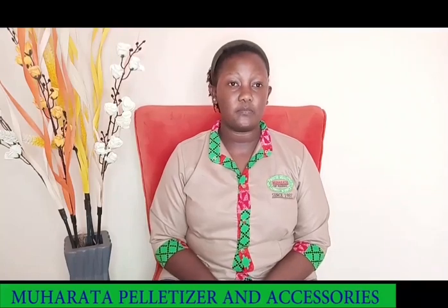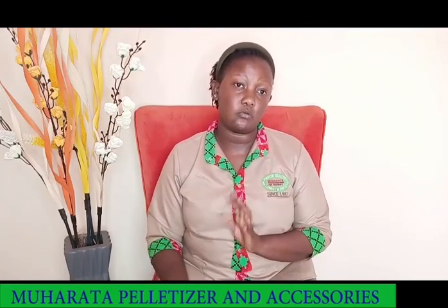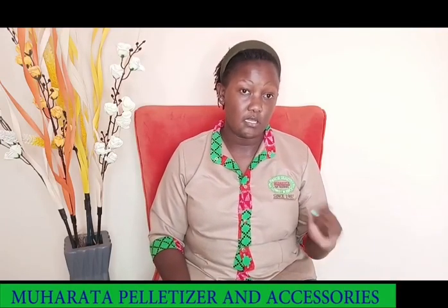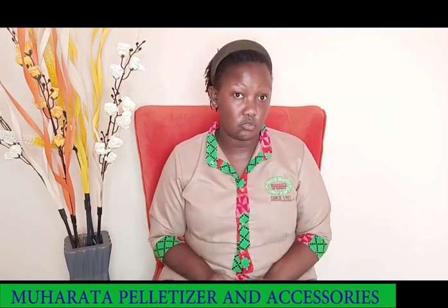We have feed pelletizers at Muharata that are available in a wide range of capacities, from 100 kilos per hour to one ton per hour. These machines usually run on electricity and electric motors, either single phase or three phase, which is also dependent on the size of machine that you need.